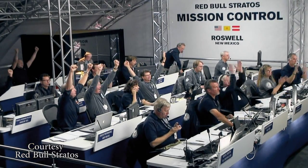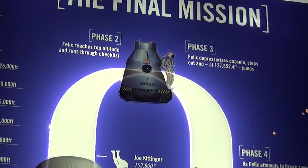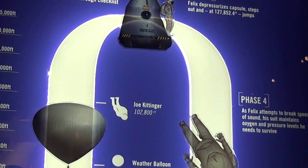Kittinger shared his knowledge during the 2012 jump, serving as the primary point of radio contact during Baumgartner's ascent. Kittinger still holds the record for the longest freefall. When Baumgartner was standing in the door of that capsule getting ready to jump, his heart rate was about 160 — while Kittinger's was 200 watching him, because he knew exactly what was going to happen next.